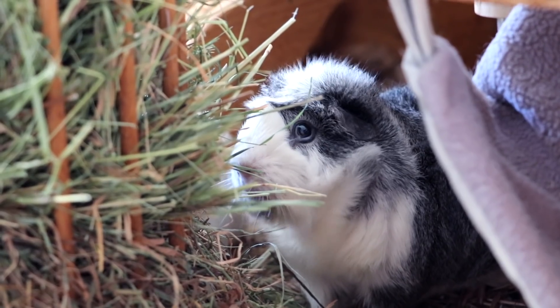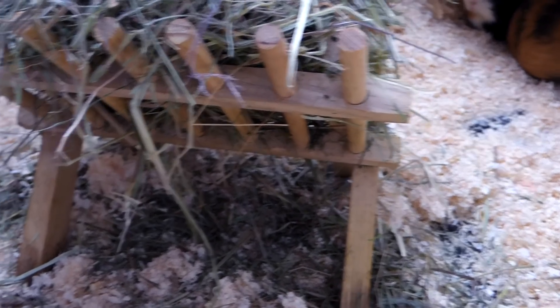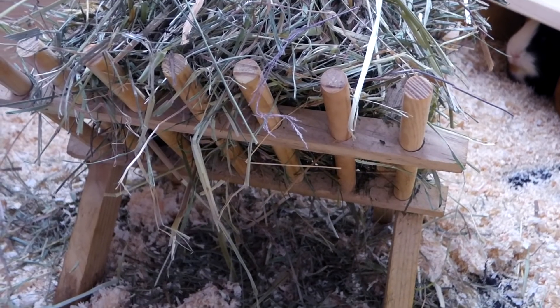Also problematic are hay racks which fold in half. They're great for storage, but you don't want your guinea pigs to accidentally fold it and get stuck in it. These accidents can actually be deadly.